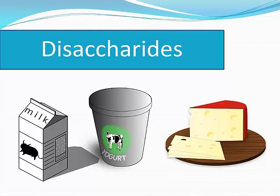The D of FODMAP is disaccharides. It's the lactose found in milk, soft cheese, yogurts, etc.